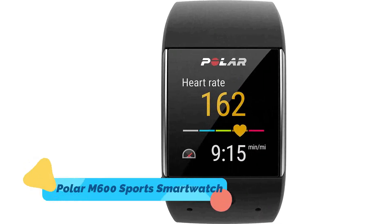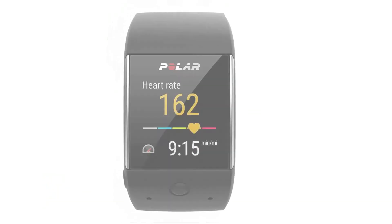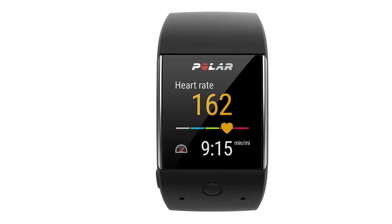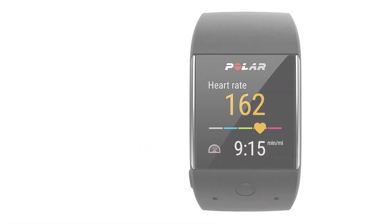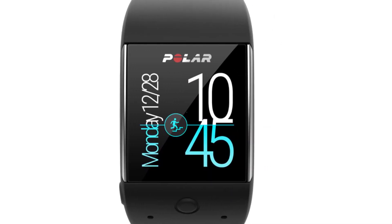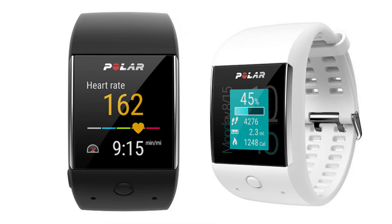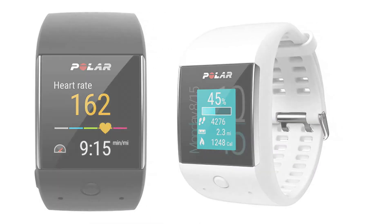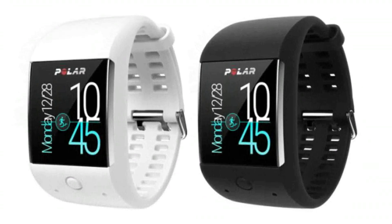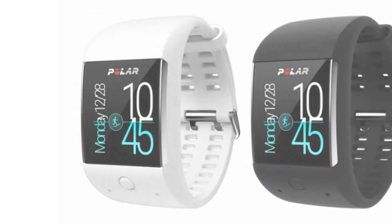5. Polar M600 Sports Smartwatch — The Polar M600 is Polar's first sport-optimized smartwatch. The device, which is powered by Android Wear, features wrist-based heart rate monitoring as well as integrated GPS. 24/7 fitness tracking and smart coaching are also included in this advanced design, meaning that it'll help you reach your health and fitness goals while keeping you connected.